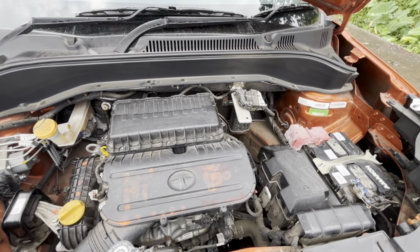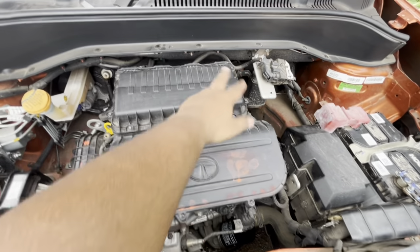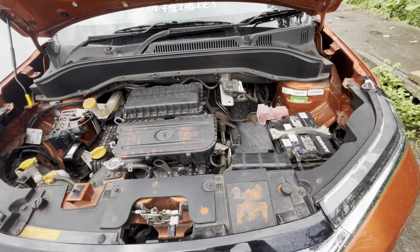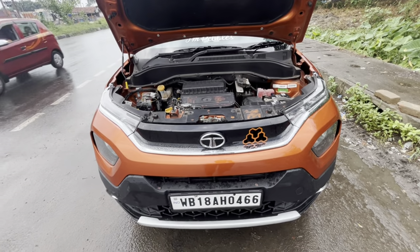My car also has an air filter that needs changing. I will change the air filter myself — this one has 6 screws. I will also make a video of that air filter change as well.